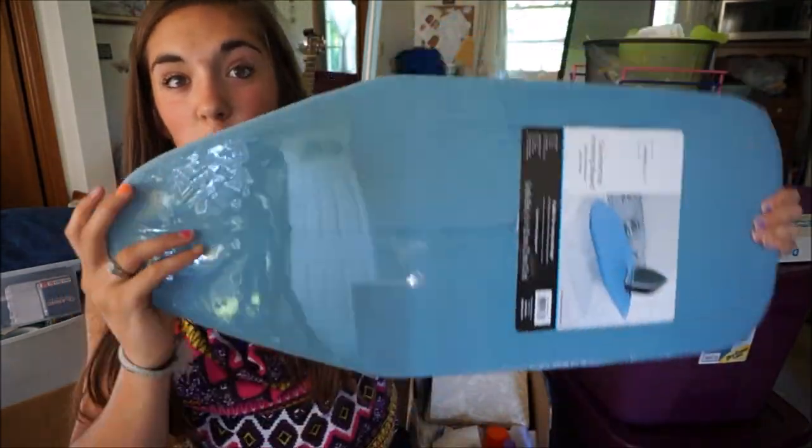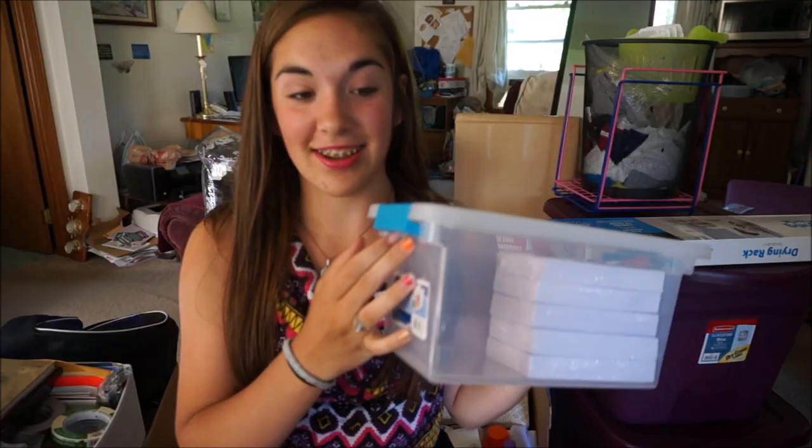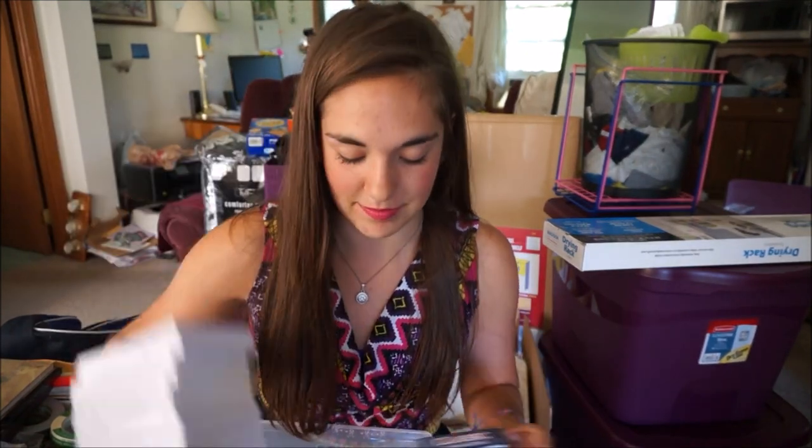A mini ironing board, because if I have to wear formal wear and it needs to be ironed, this will be handy. A drawstring laundry bag and two pillows. Another container with a bunch of index cards for studying. Cards like playing cards — Euchre and other fun card games. Another journal for journaling. Pictures of friends. And now I'm getting into my office supplies.